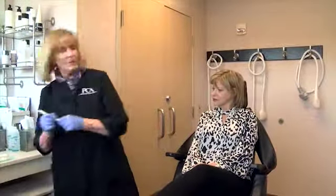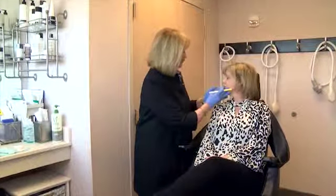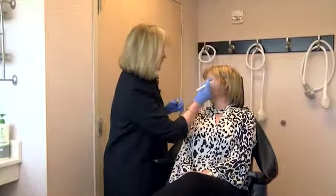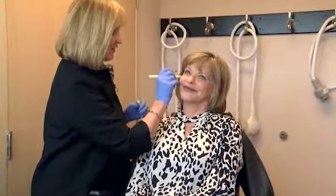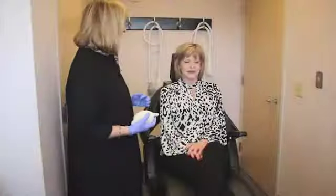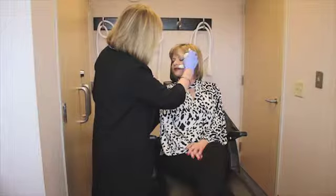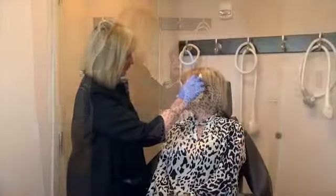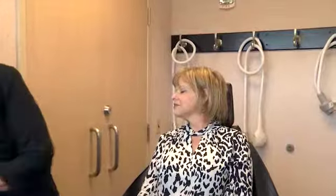I like to mark where I'm going to give my Botox, so Lisa, just turn your head and give me a big smile. Everybody has their own way of doing their treatments, but I like to use a little marker. What I'm going to do is put a little bit of ice on the area to make it a little more comfortable for the injection, although these are very small little needles, so not too uncomfortable.